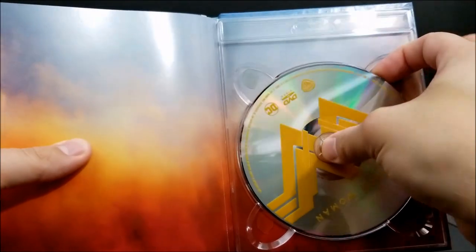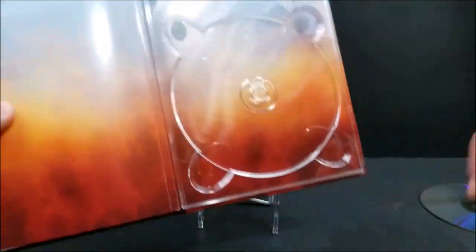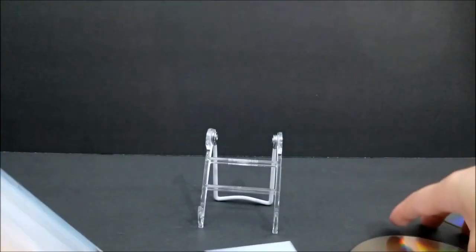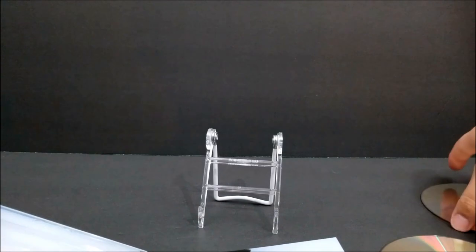You also get your DVD copy right here with that same Wonder Woman logo. There's not much else on the rest of it. Let's pop these back in and get your Blu-ray.